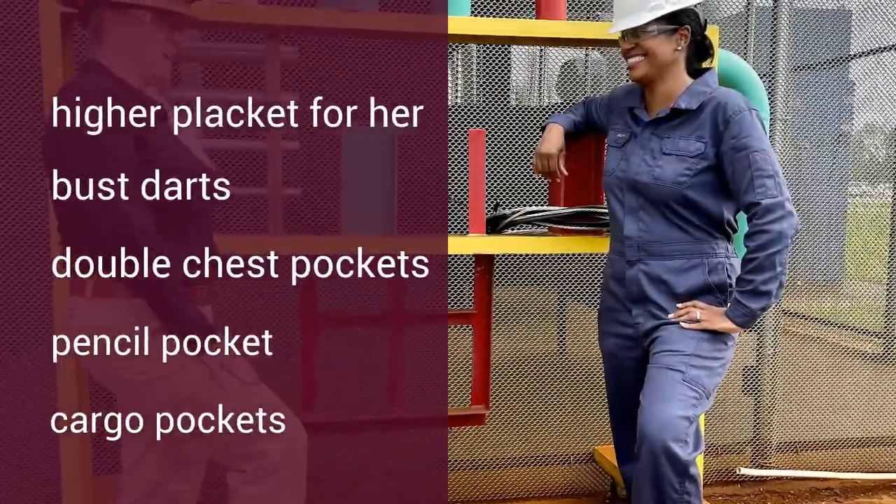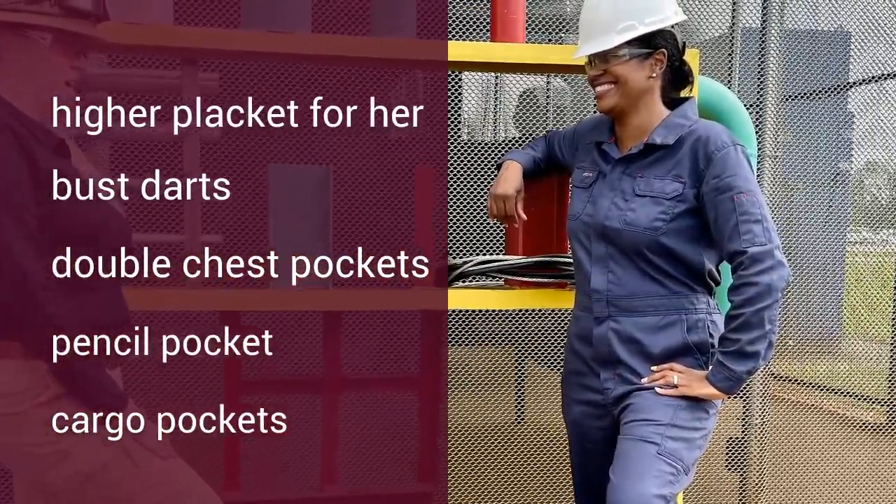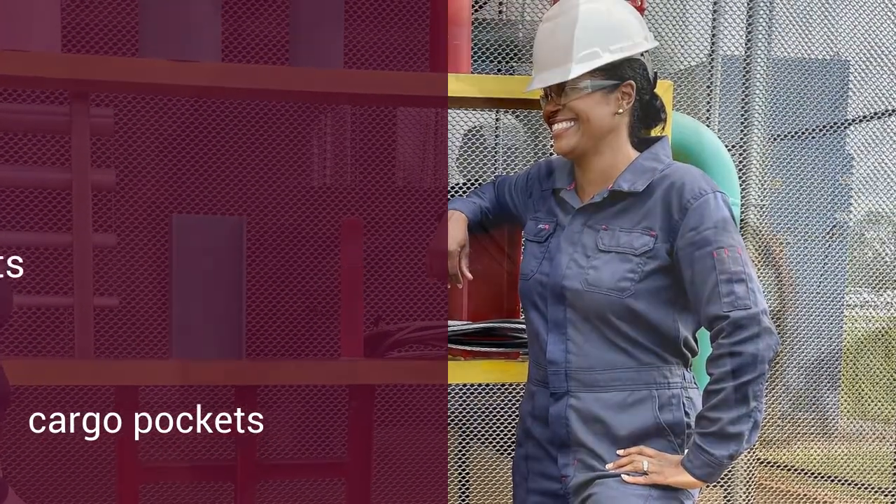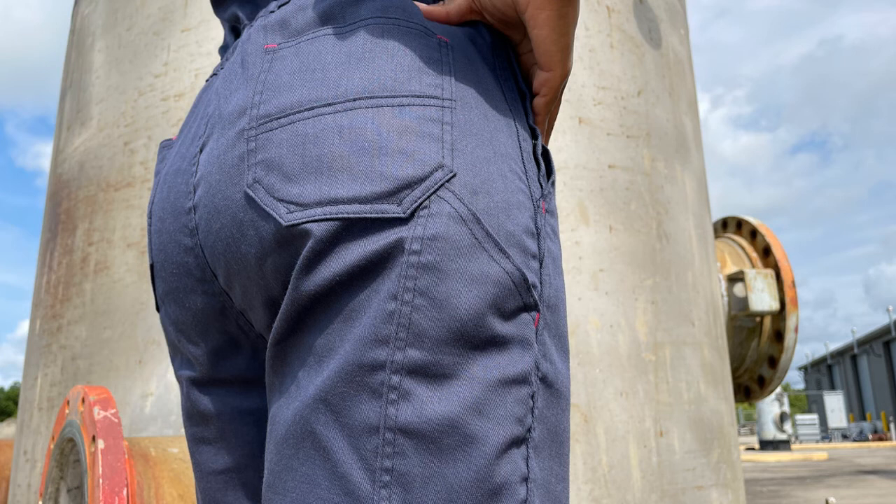The garment also features a high placket and bust art designed for her, in addition to traditional coverall features like double patch pockets, patch cargo pockets, and tool pockets on the back.